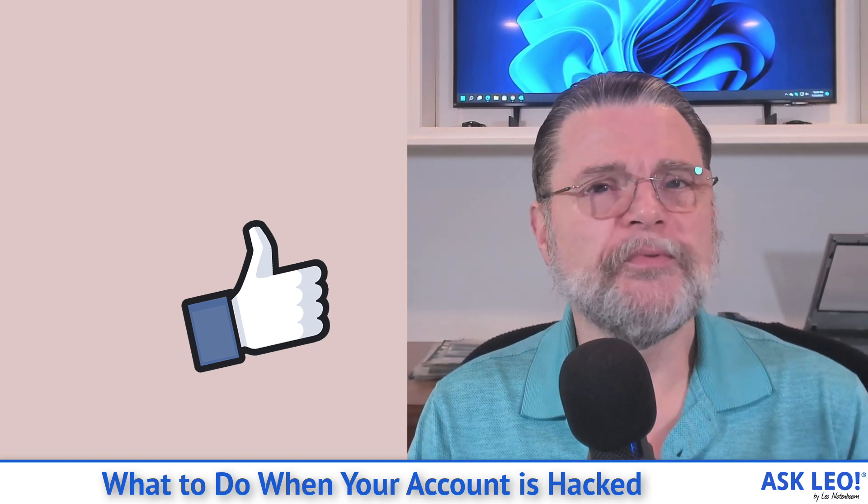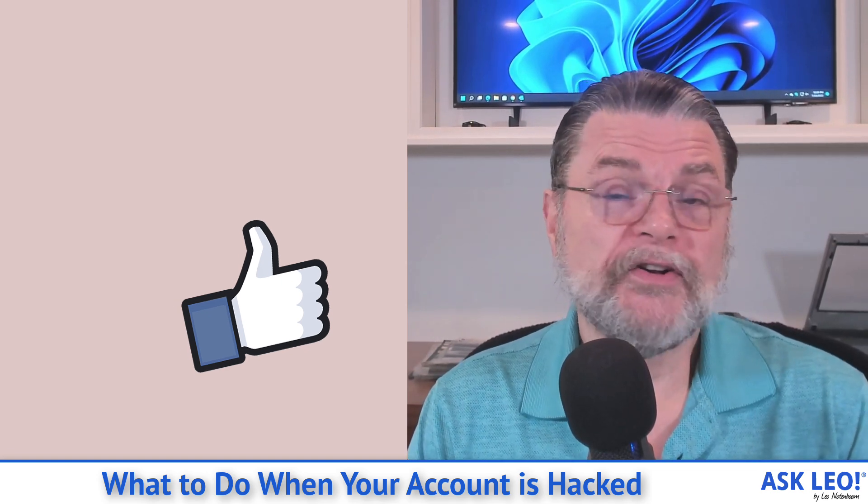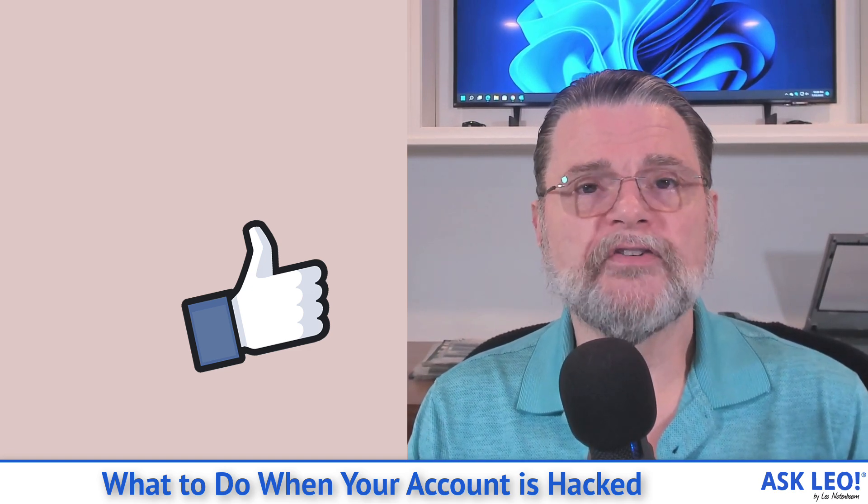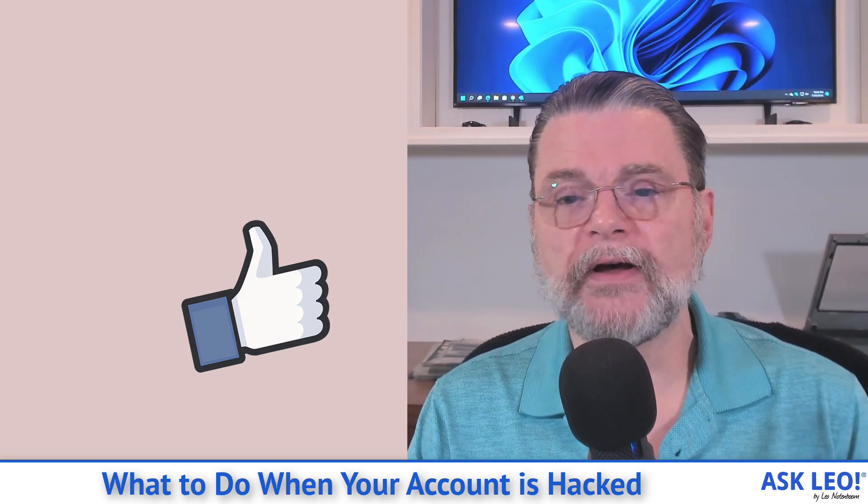I hope this helps and I hope this helps you get your account back. For updates, comments, related links, and more, visit askleo.com/147330. I'm Leo Notenboom. This is askleo.com. Thanks for watching.